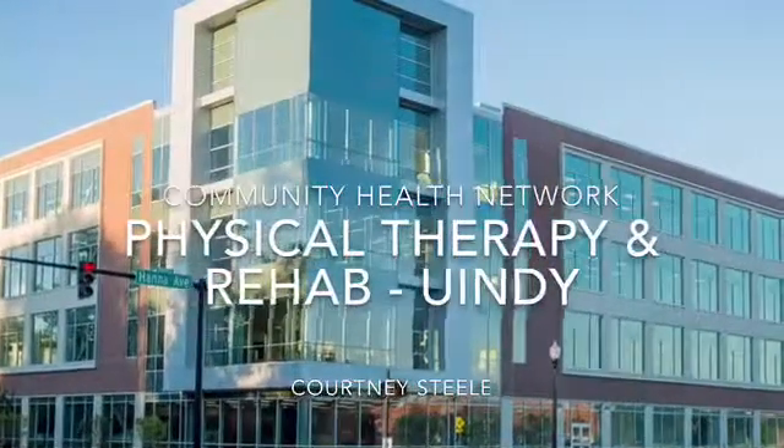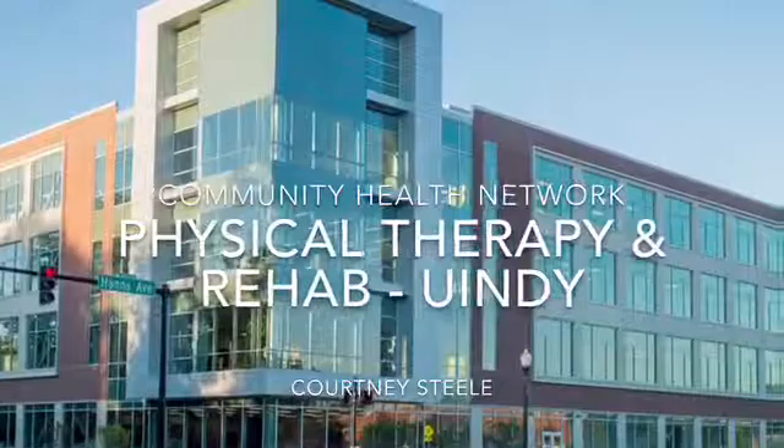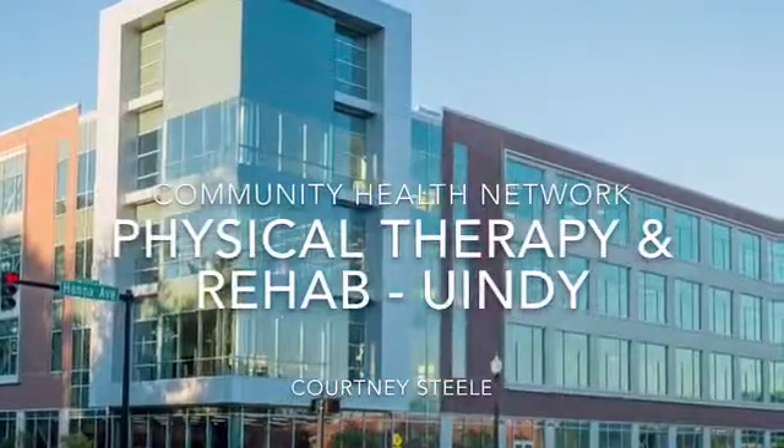My name is Courtney Steele and I did my internship at the Community Health Network Physical Therapy and Rehab UND location.